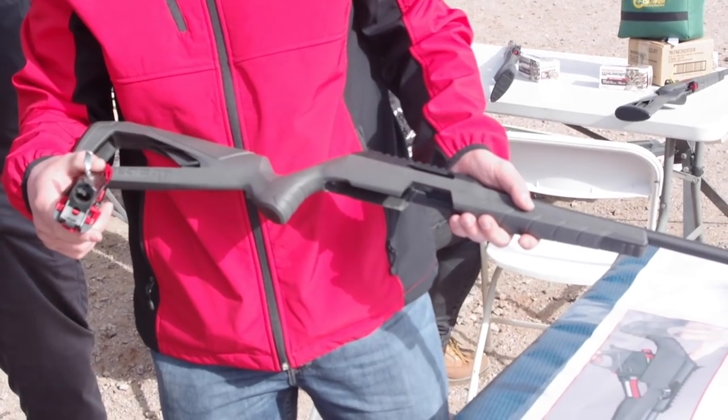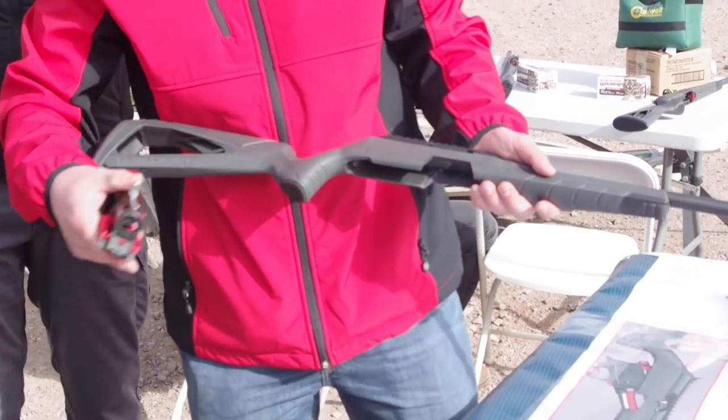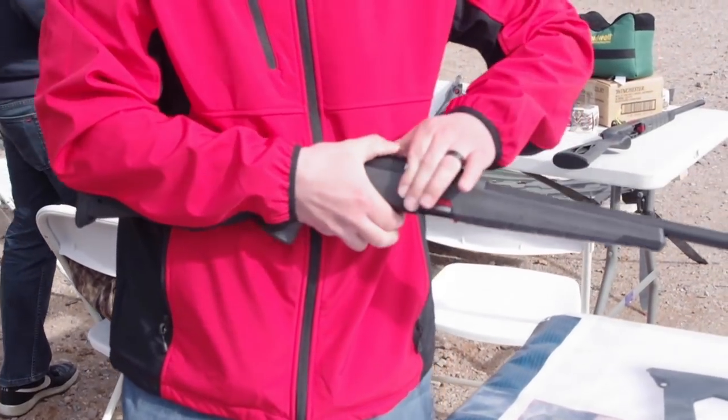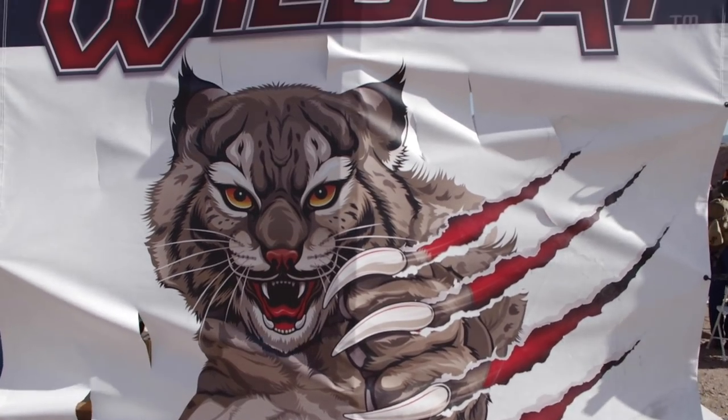Meanwhile, Winchester has been working on a new rabbiting rifle — the Wildcat. It's a .22 long rifle, semi-automatic. So it's a fun, fast rabbit shooting — is that the idea? Absolutely. I've taken it out and shot a couple hundred rabbits with it; it's a lot of fun. It comes with some fun features.